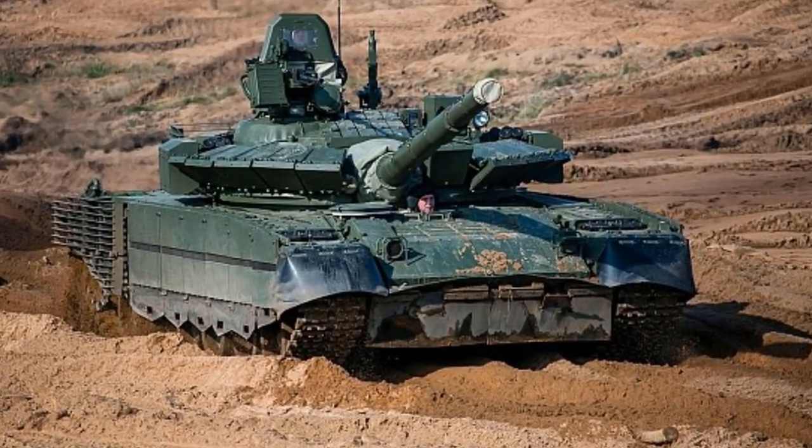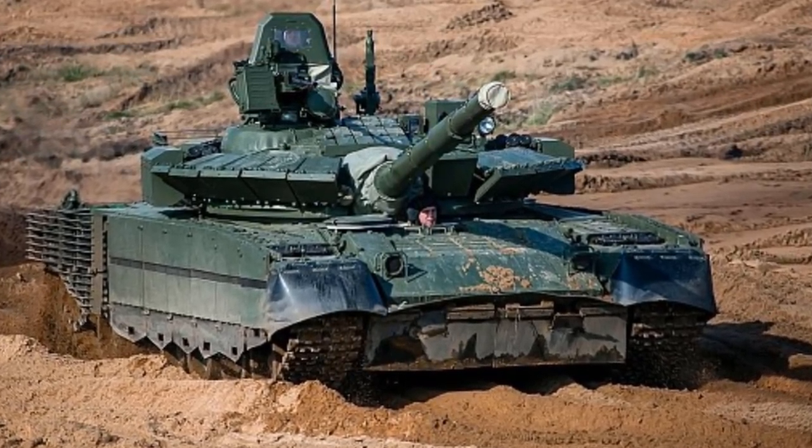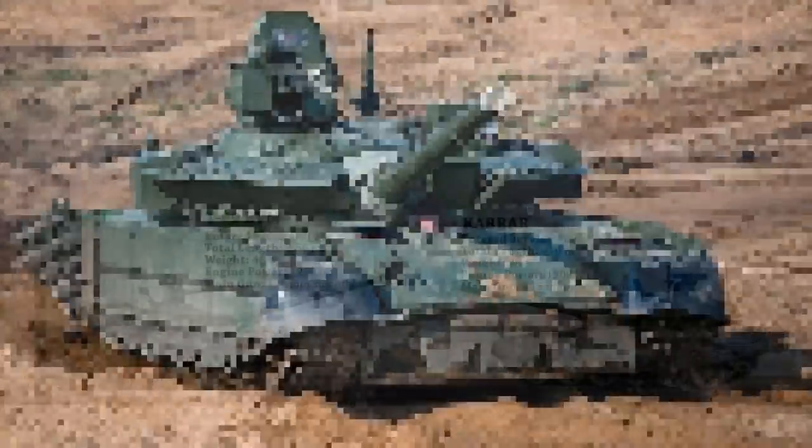The T-80BVM retains the 125mm smoothbore cannon but utilizes a 2A46M4 cannon that was recently built and has a greater range.